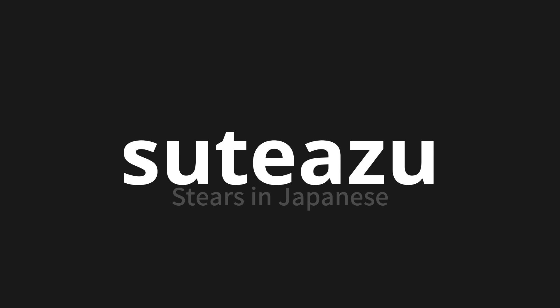Let's say it all together. Suteazu. Suteazu. One more time. Suteazu. Thank you for joining us on this adventure in pronunciation.